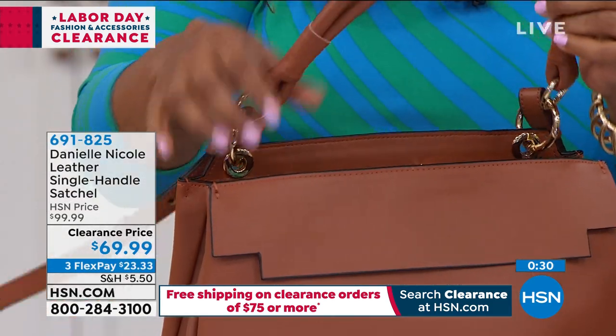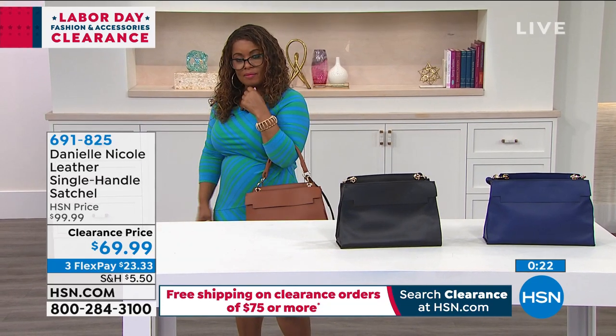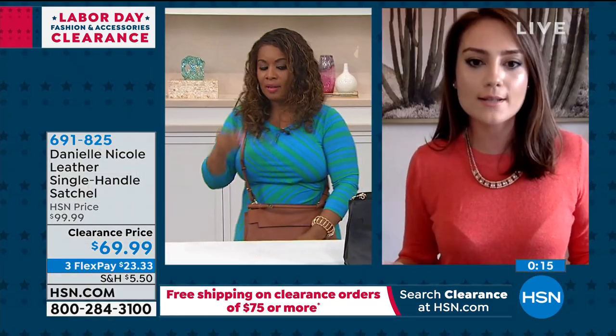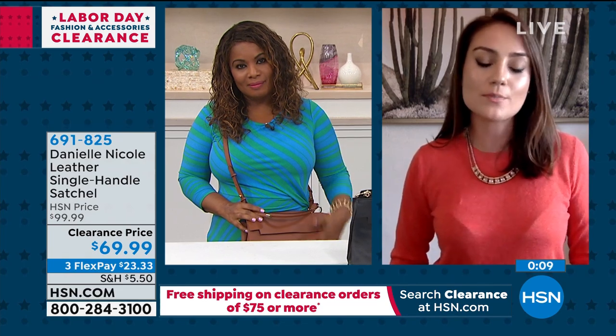The one strap is so easy to use — you can put it on the crook of your arm and walk around using it as a tote, or do the cross-body look with the removable adjustable strap. It's the perfect size for a cross-body — not too big, not too small. It looks good, it's flattering, and you can go from day to night easily just by removing the strap.